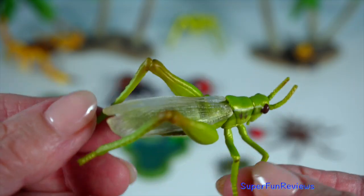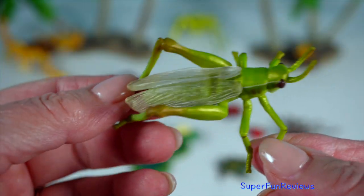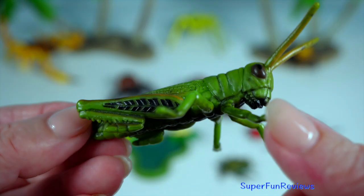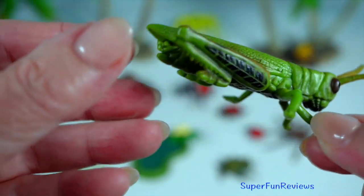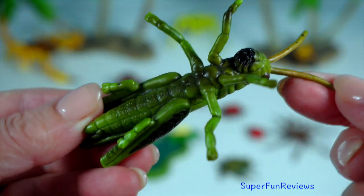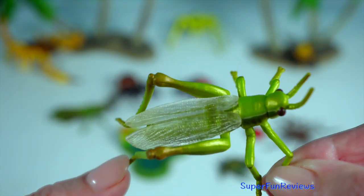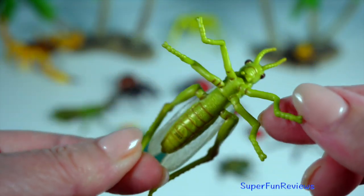Grasshoppers are the high-flying jumpers of the insect world. They are the acrobats of the insect kingdom, boasting powerful hind legs that allow them to leap up to 20 times their body length in a single bound. These incredible jumps help them escape predators and navigate their grassy habitats. Their diet consists of plants, making them important herbivores in the ecosystem.